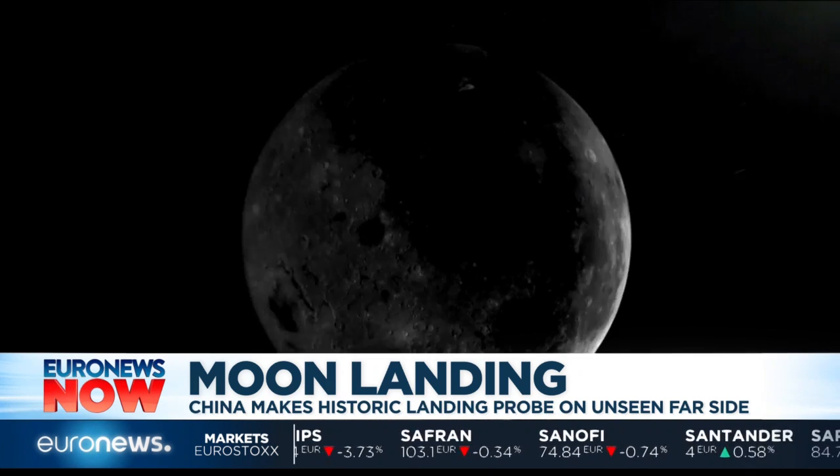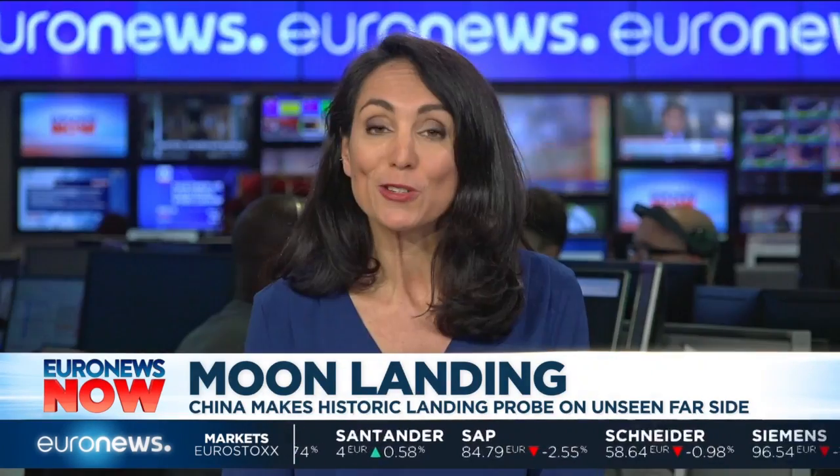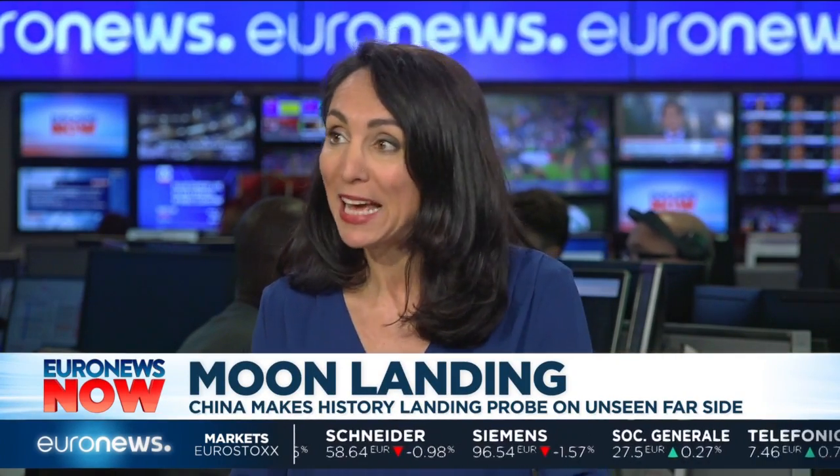The mission aims to better understand the moon's terrain and mineralogy. Someone who has been following this closely is our space reporter Jeremy Wilkes, and he joins me now in the studio.